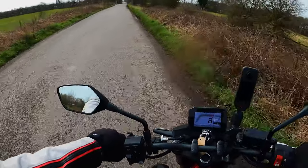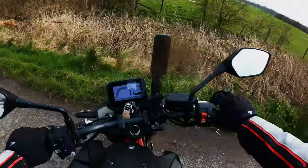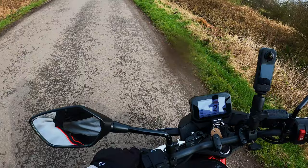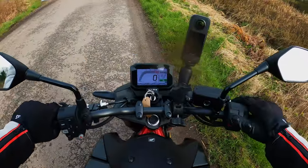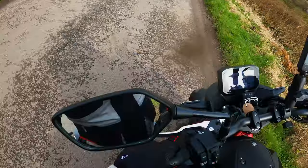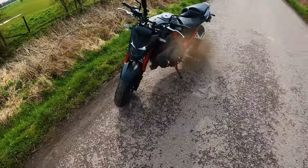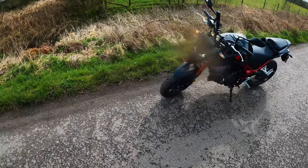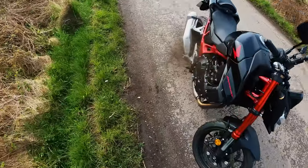It's a small little naked bike so it shouldn't be too bad to manoeuvre. Neutral is easy enough to find and the side stand is good and easy to find. So here's the Hornet in all its glory — I definitely prefer it in grey.